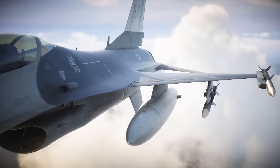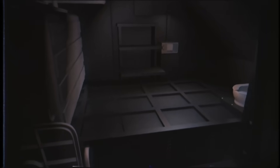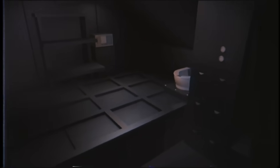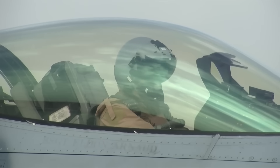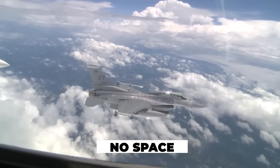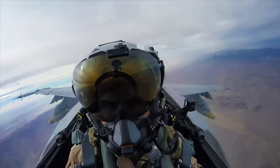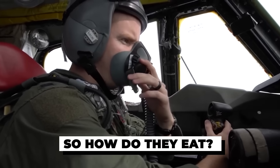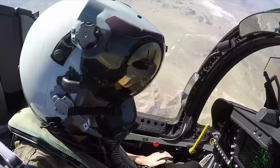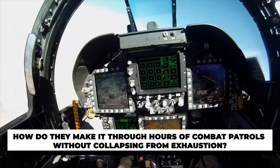Picture this: while a bomber crew might enjoy hot meals and even a small on-board toilet, an F-16 pilot has none of that. No kitchen, no space, no comfort. Just a few pockets stuffed with whatever they can carry. So how do they eat? How do they drink? And how do they make it through hours of combat patrols without collapsing from exhaustion?